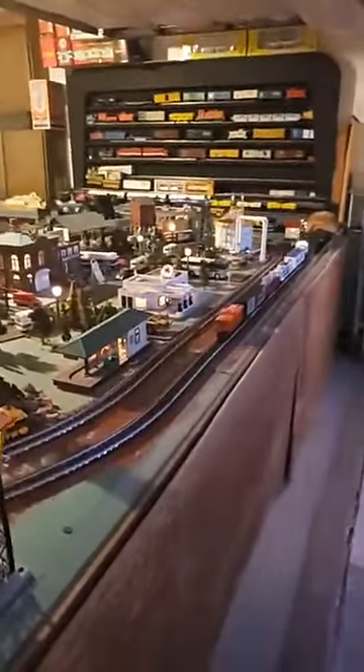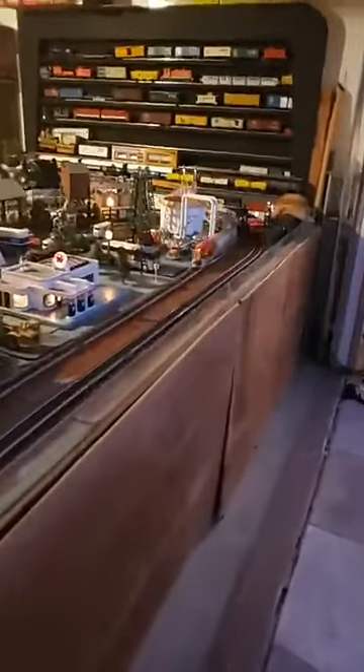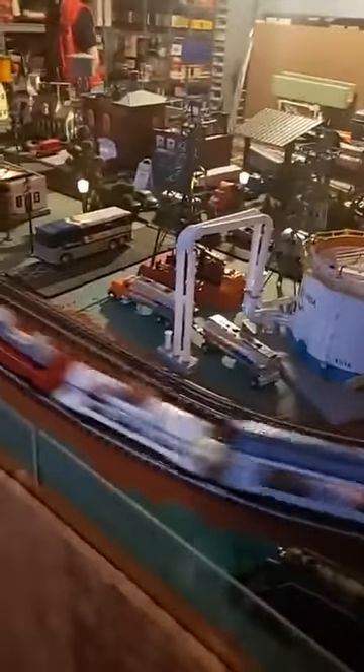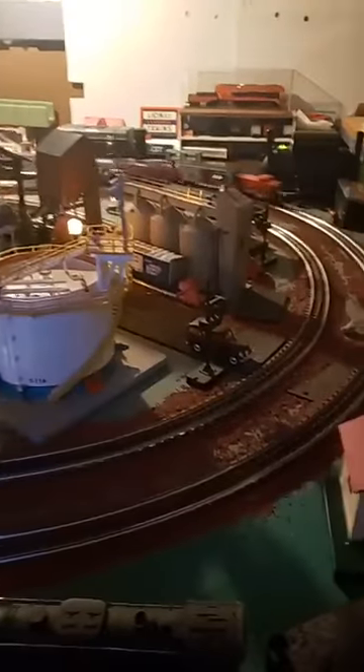Not to be undone, this is the O gauge setup inside the garage. We're running a post-war Santa Fe 2343, grinding away. And then there's a little Christmas train composition made up.